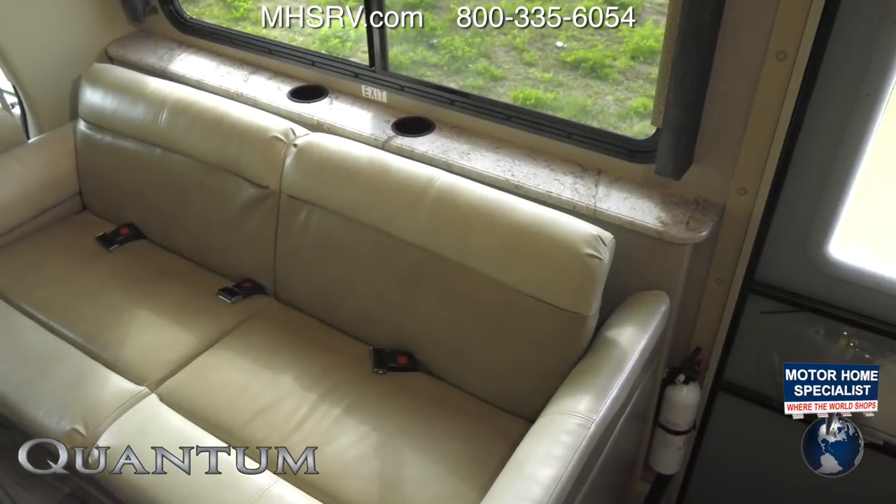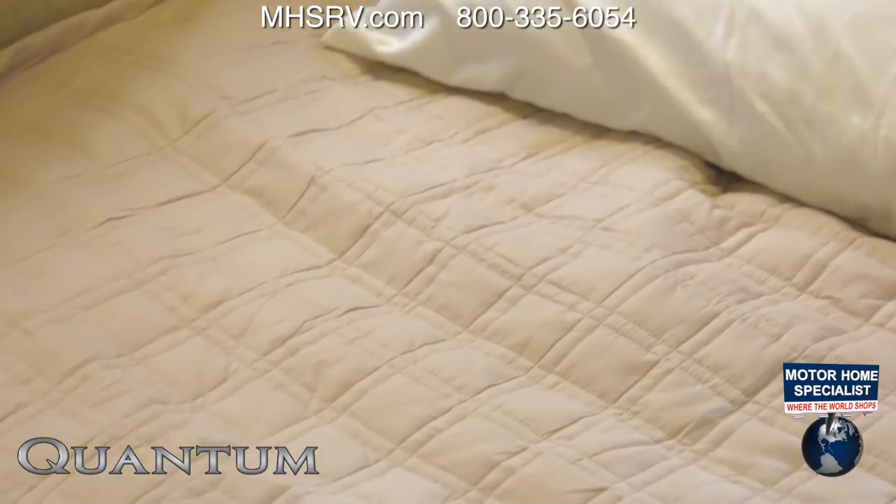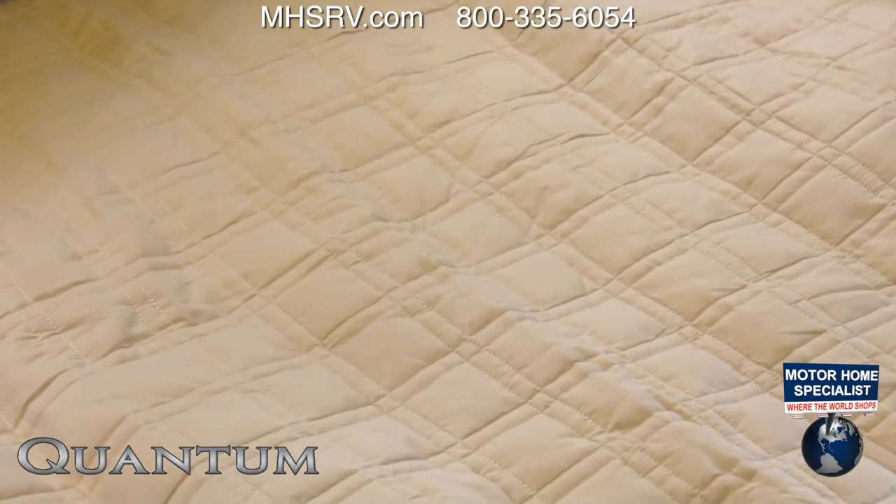The sofa is perfect for enjoying the ride, or maybe you've claimed your seat for family movie night in front of the flat screen TV with Blu-ray player, or snuggle in tight as the sofa quickly makes into a bed.